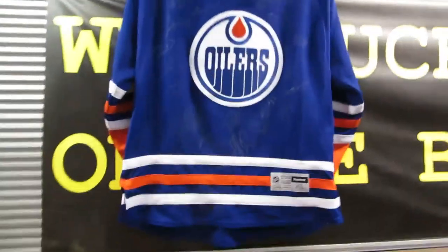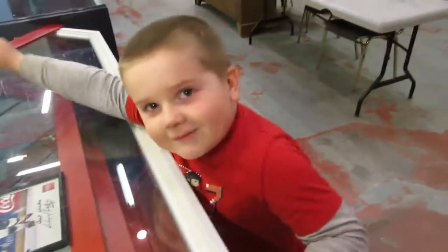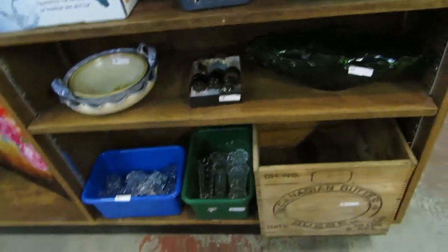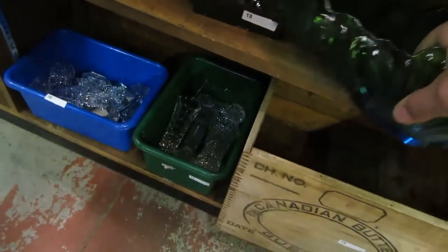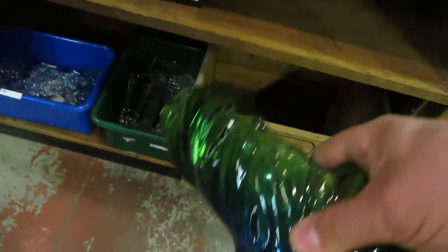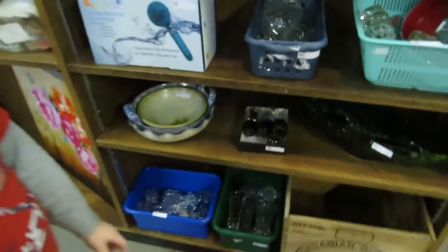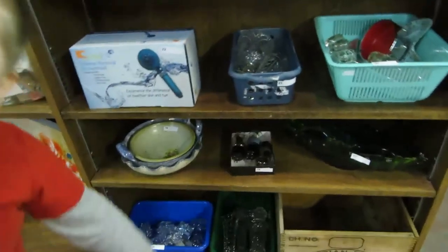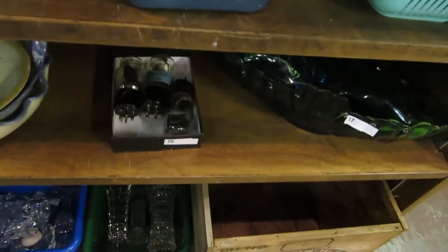We also have a fifty dollar bill, and an old — I think one dollar bill. We've got some one dollar watches, a Blue Mountain lighter, Wayne Gretzky, and a signed jersey. We'll cover that for pick of the week.